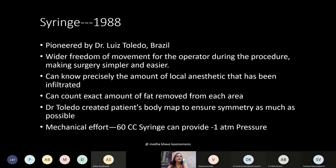The syringe was used as a suction device, pioneered by Dr. Louis Toledo from Brazil. He said the freedom of movement is wider because when you hold the syringe you can get very close to the patient and correct anomalies, irregularities, and deformities more easily compared to power-assisted handpieces where you must maintain a certain distance. He also created a patient body map by keeping records of the amount of local anesthetic put in and the fat taken out to achieve symmetry — this practice is followed even when using an infiltration pump, removing equal amounts from either side.